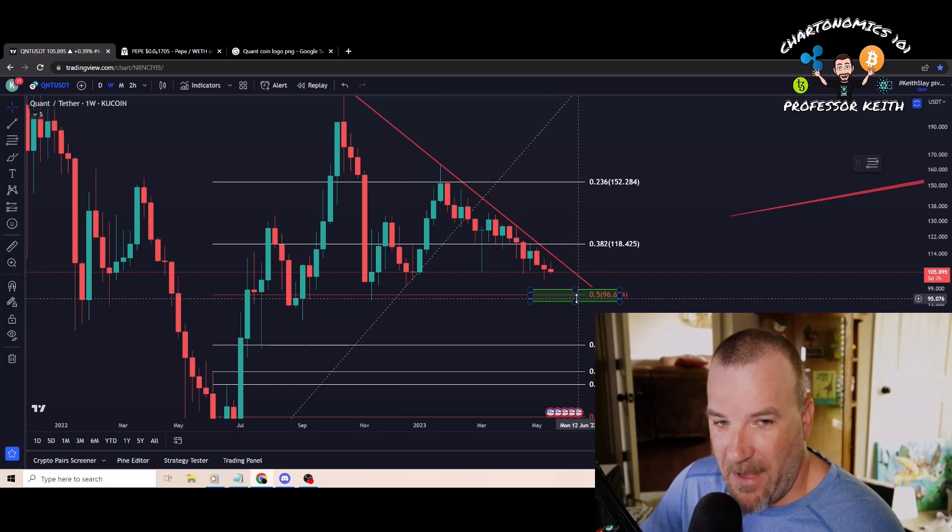I don't have a guarantee on any of this. I'm not currently in Quant and probably won't buy it until the bull market. I know a lot of people are in love with this one for the use case — I get it. But that doesn't matter when it's in a downtrend. It needs to break north before I get excited. I might take a chance around $95 just as a speculative entry, but I really don't want to get involved with altcoins right now.